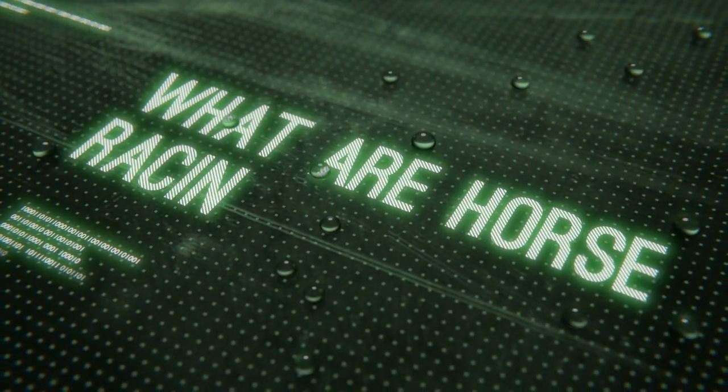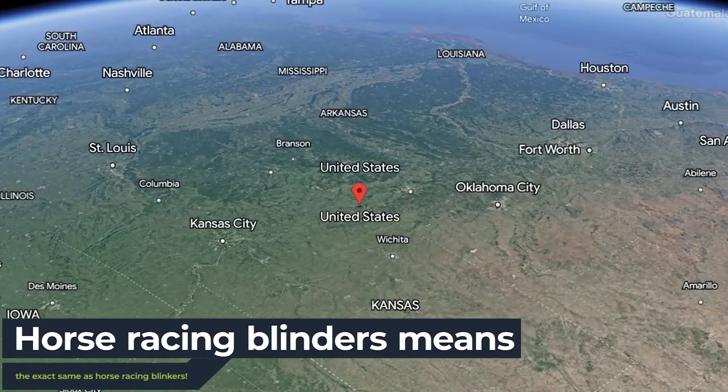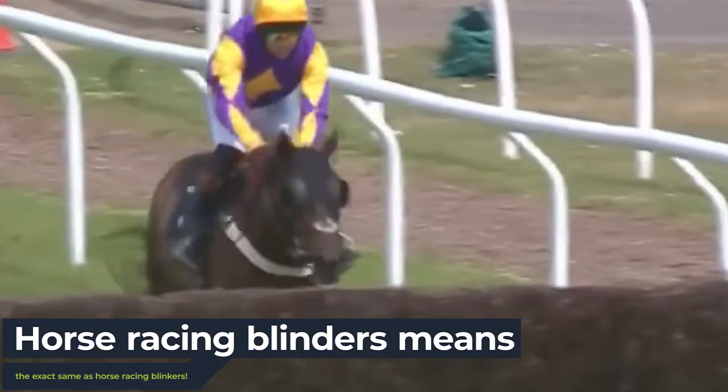What are horse racing blinders? The term horse racing blinders is simply an American term for blinkers. You may hear this on TV when watching American horse racing or as part of a post online.